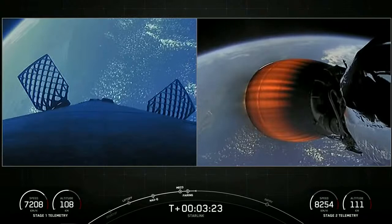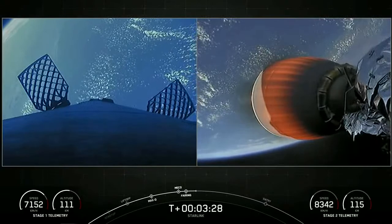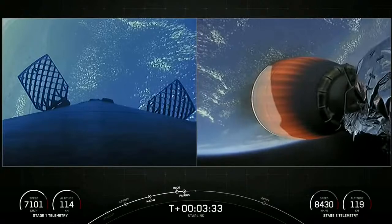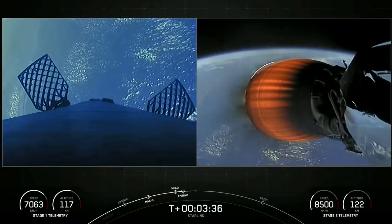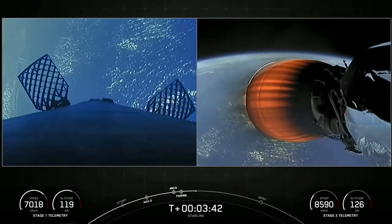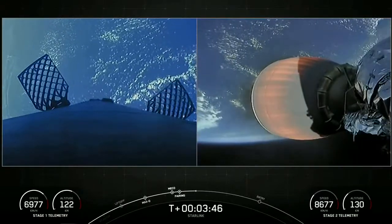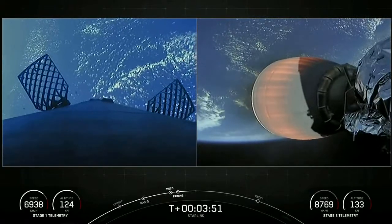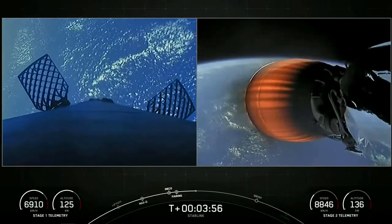SpaceX has reflown Falcon fairing halves since 2019, and the fairing halves flying on today's mission are flying for the third time. Improvements on the fairing and our overall refurbishment process have decreased the impact of water landings, and led to an overall fairing recovery rate of 93% over the last 14 missions. Of 109 fairing missions, 73 have been recovered and 32 missions have flown recovered fairing halves. We will be attempting to recover the halves again today using our recovery vessel, Doug.